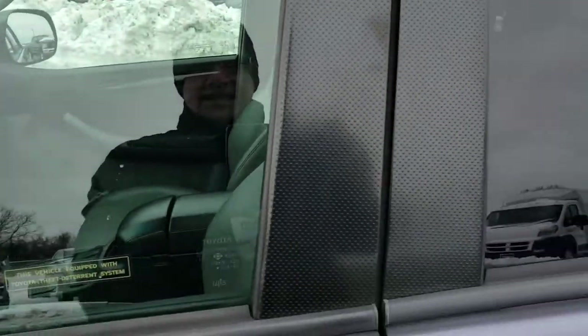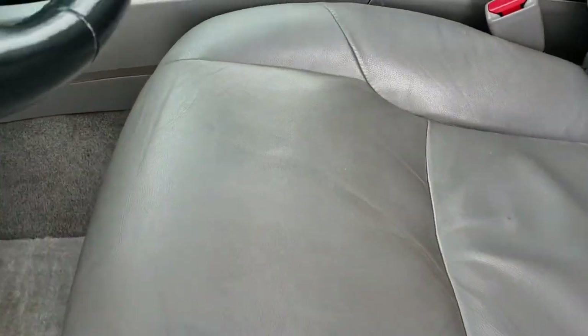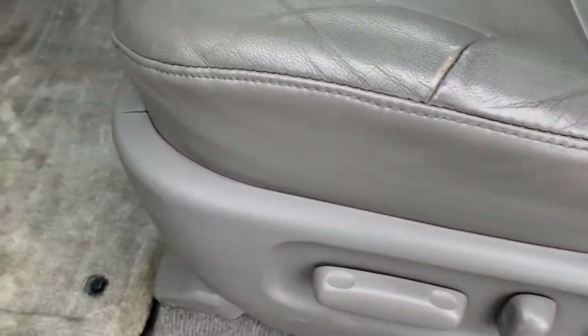It does have power mirrors. Inside, this one has the limited package, which gives you the gray leather interior. Both of these seats are heated, and there are side curtain airbags throughout. There is one tiny little rip on the leather, and it does have factory floor mats throughout. Carpeting is like new underneath.